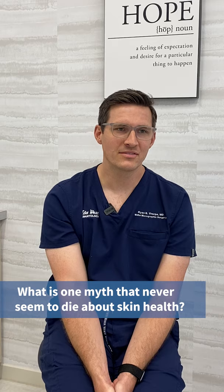One myth that never seems to die about skin health: yes, vitamin D is important, and everything in moderation including the sun — I believe that. But one thing that's sometimes hard, even with patients who've had multiple skin cancers, is convincing them that a lifetime of UV ray exposure contributes to their skin cancers. Most patients agree and believe it, but on occasion you'll have a patient who's had a melanoma — a cancer that can kill you — and they're still going to tanning beds. That gives me a little bit of anxiety as a doctor.